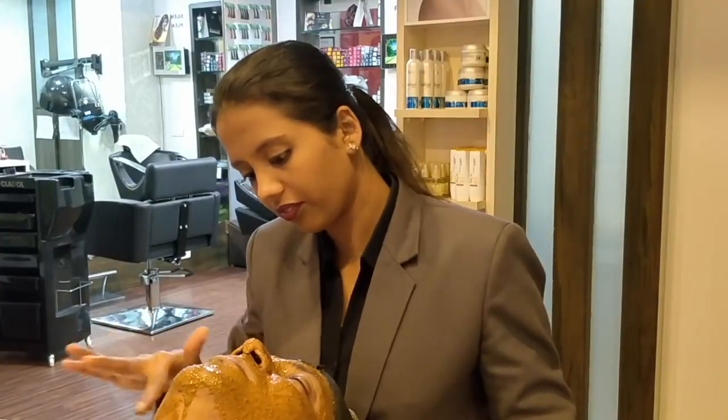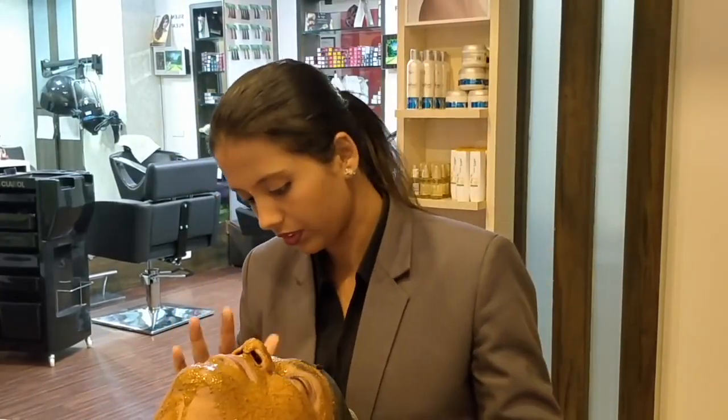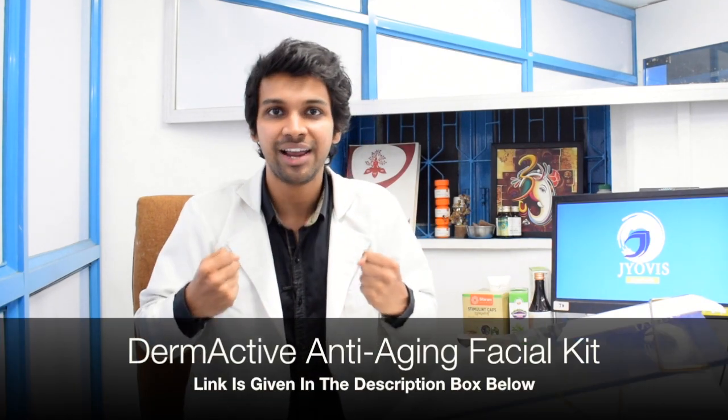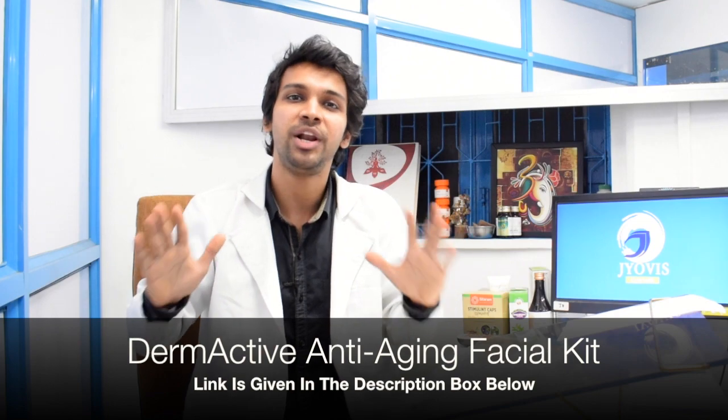Feel free to use it and give us your feedback in the comment section. Do like and share this video further as well. This facial will help you in having a skin glowing effect, it will give you a tightening effect, and uses absolutely simple ingredients that you have at home. So let's watch the video.